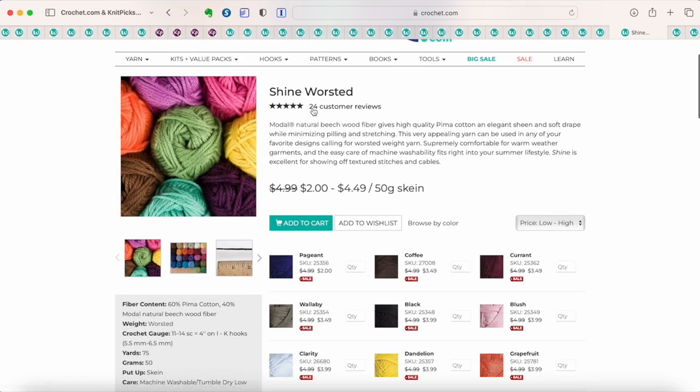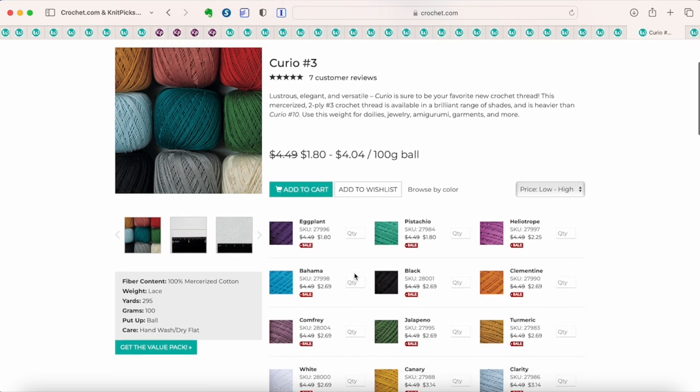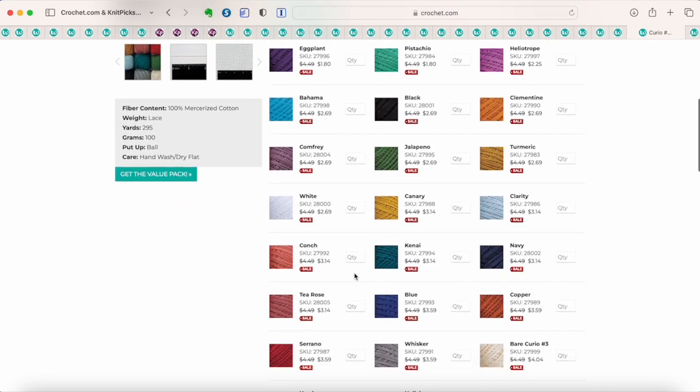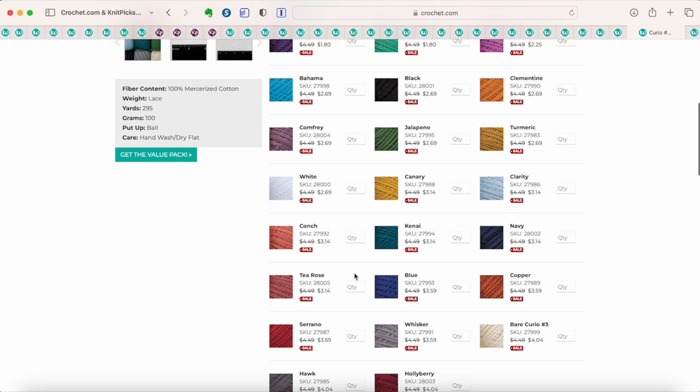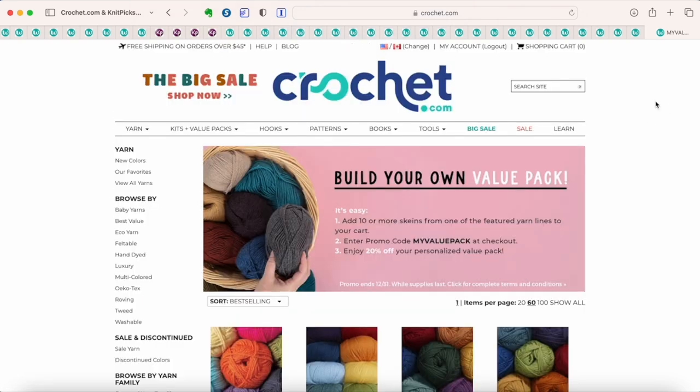Shine Worsted — it also comes in sport weight. Shine is an all plant-fiber yarn: pima cotton and beechwood fiber. It's beautiful in person, and I've used it multiple times. Definitely recommend it, at as low as $2 a skein. Curio is a number three crochet thread that actually comes in colors you can't find very often in crochet thread. These are on sale as well, so if you enjoy working with crochet thread, definitely grab some.